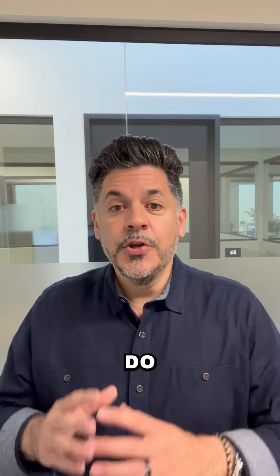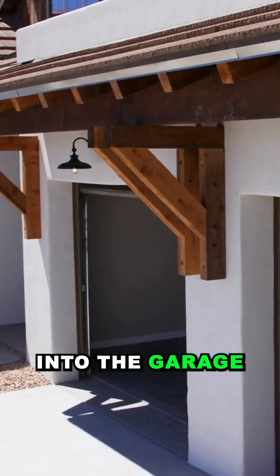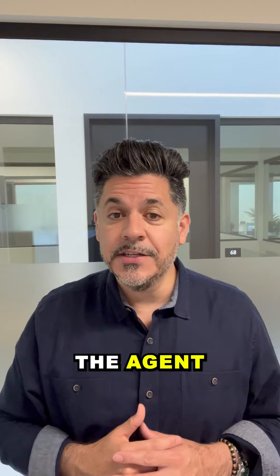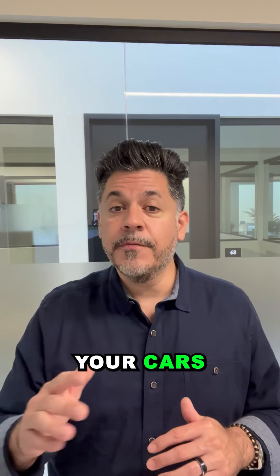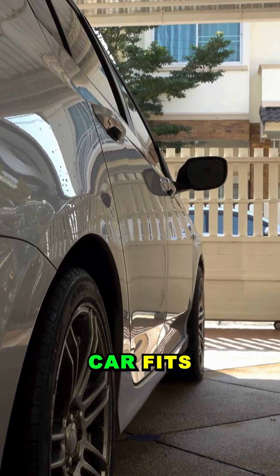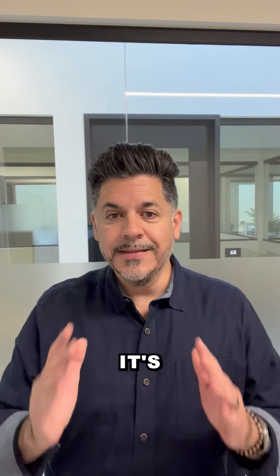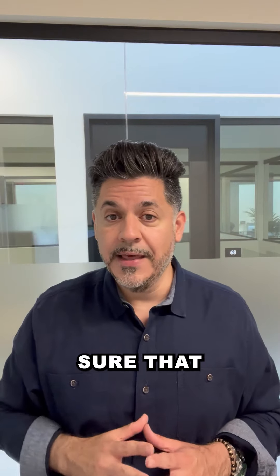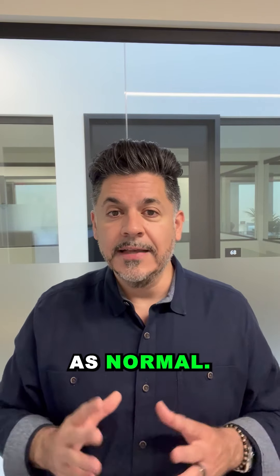Number two: do your cars actually fit in the garage? Drive your cars into the garage. If it's not available, ask the agent if they can clear out the space so you can pull in any of your cars to double check that your car fits with length, width, and height, and that you can actually close the garage door. It's important to make sure everything fits and the door opens and closes as normal.